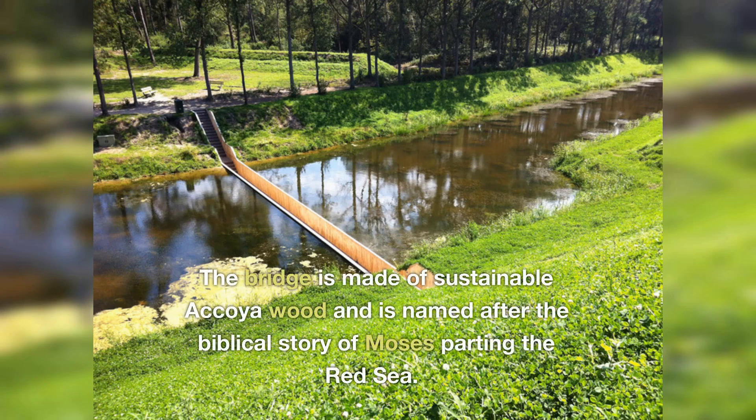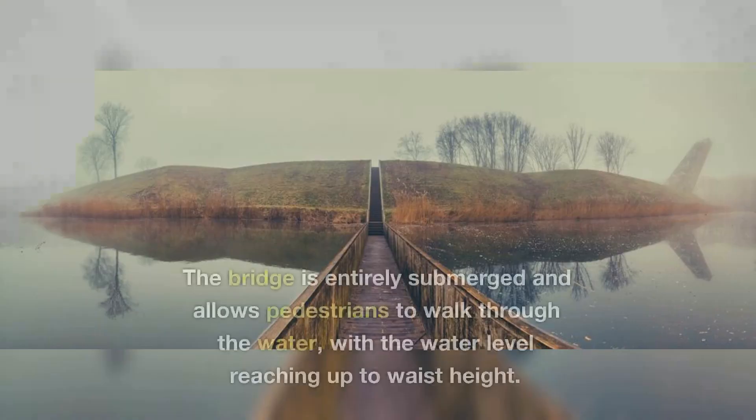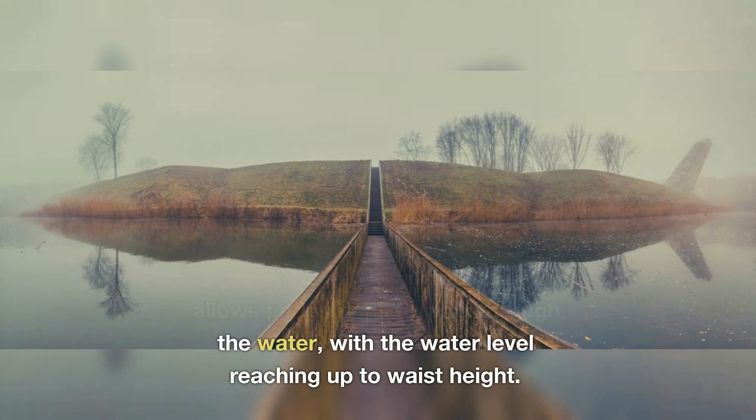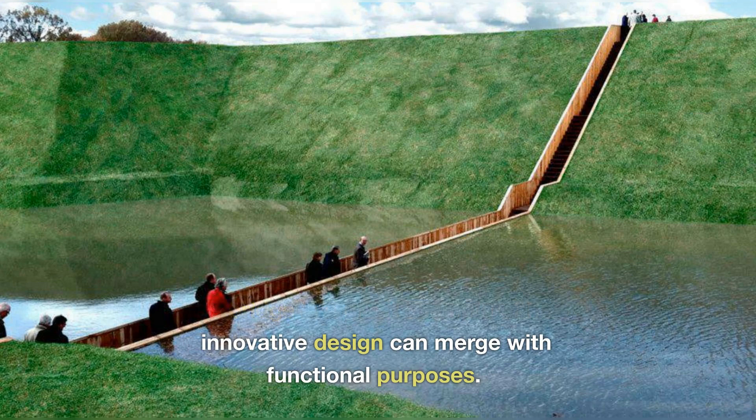The bridge is made of sustainable Akoya wood and is named after the biblical story of Moses parting the Red Sea. The bridge is entirely submerged and allows pedestrians to walk through the water, with the water level reaching up to waist height. The bridge is a great example of how innovative design can merge with functional purposes.